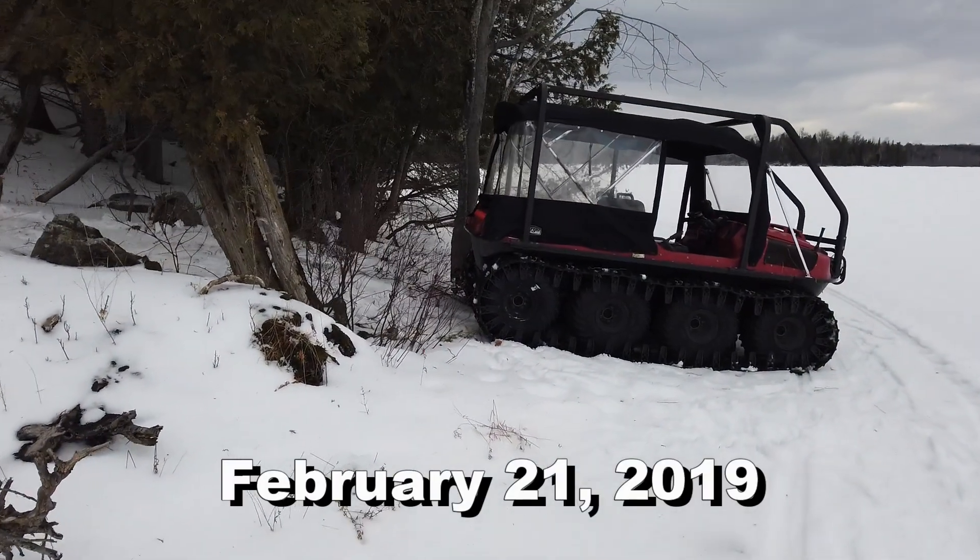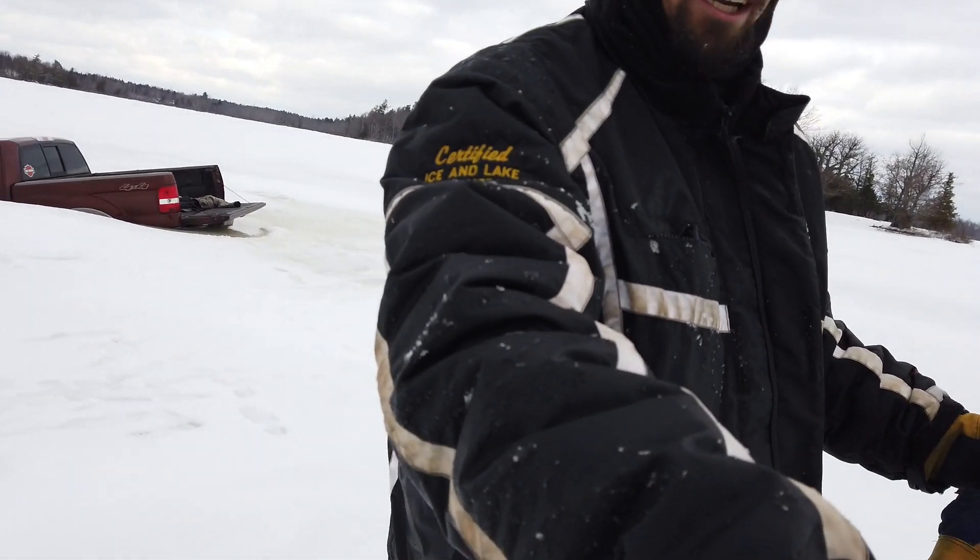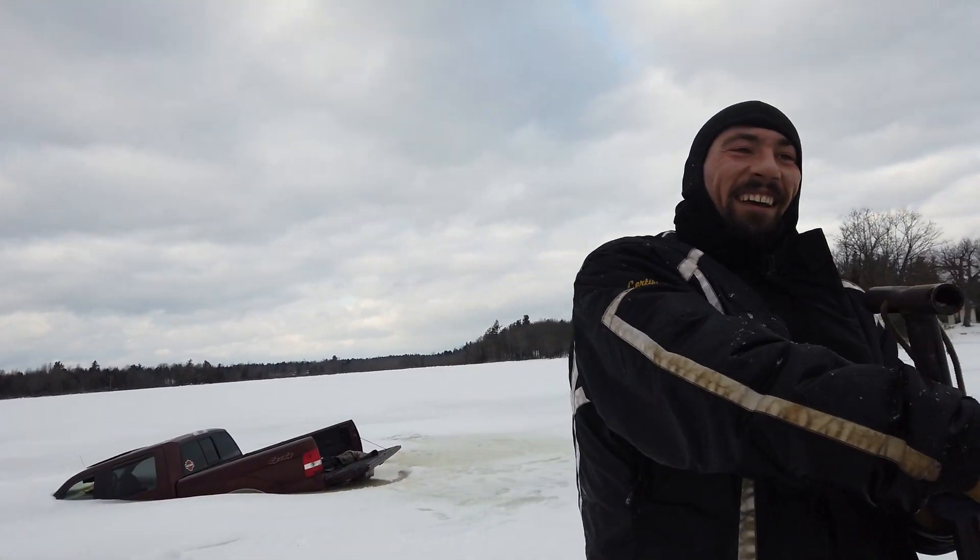Today I met up with the team preparing to remove the vehicle from the ice. Brandon, Don Joyce — hi. "Are you the drone guy?" That drone guy. Awesome, yes. "We've heard a lot about you."